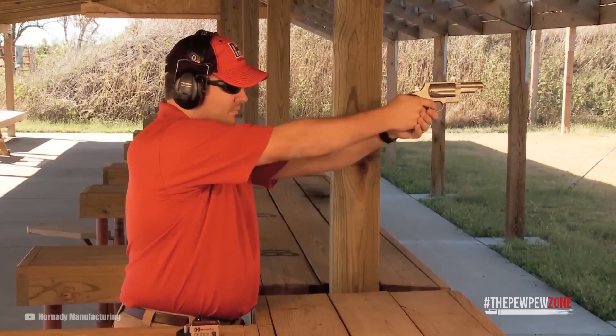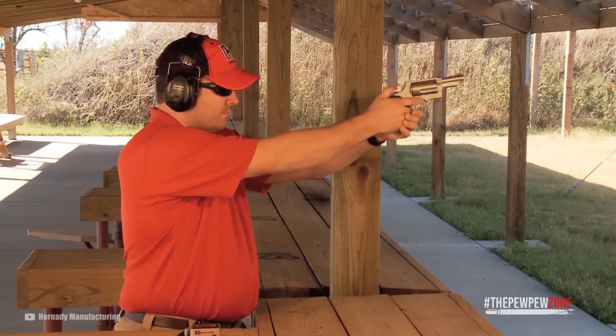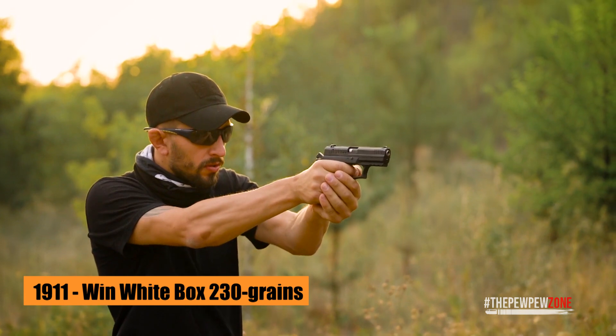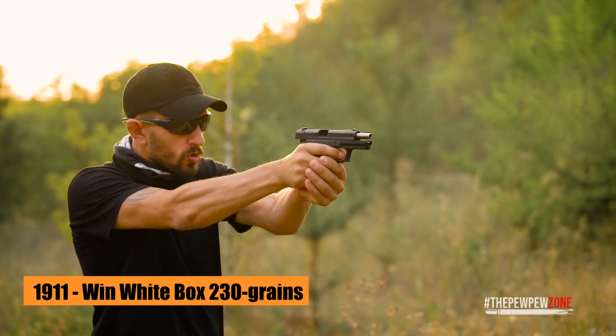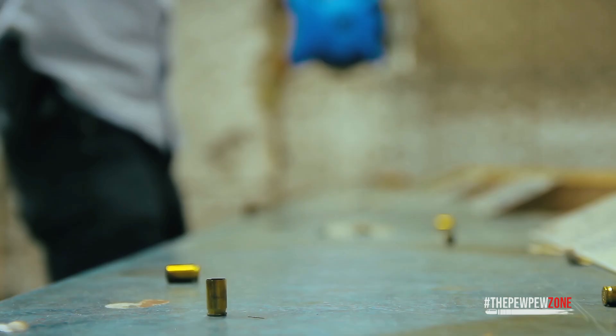People who are new to the world of firearms have a lot of worries. Perhaps one of the biggest is handling a gun's recoil. I remember my first time shooting a handgun — it was an officer-sized 1911 loaded with Winchester White Box 230 grains. I had no idea what I was getting myself into. I can faintly remember how intimidating and stressful it was when I squeezed the trigger for the first time.